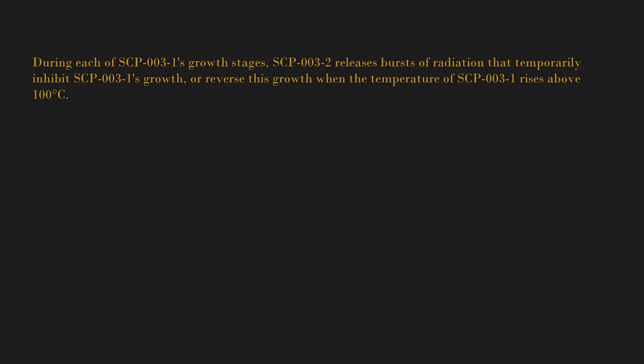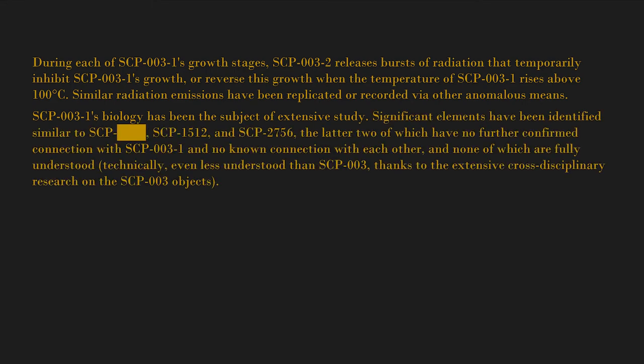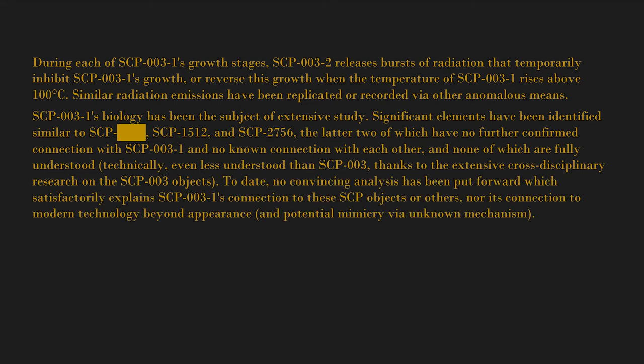SCP-003-1 appears to devote a large amount of processing power to analysis of living organic material. During each of SCP-003-1's growth stages, SCP-003-2 releases bursts of radiation that temporarily inhibit or reverse SCP-003-1's growth when the temperature of SCP-003-1 rises above 100 degrees Celsius. SCP-003-1's biology has been the subject of extensive study; significant elements have been identified similar to SCP-[BLANK], SCP-1512, and SCP-2756, the latter two of which have no further confirmed connection with SCP-003-1. No convincing analysis has satisfactorily explained SCP-003-1's connection to these SCP objects or to modern technology, beyond appearance and potential mimicry via unknown mechanism.